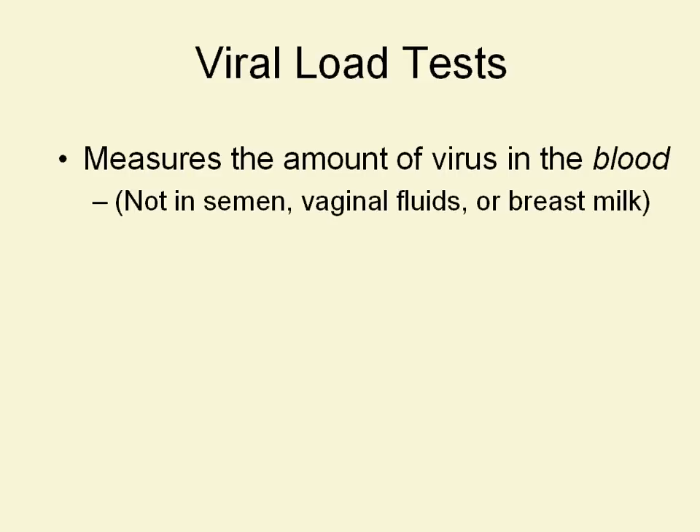We don't measure them in semen, in vaginal fluids, or in breast milk, which are the other body fluids that transmit HIV. Some specialized studies have measured the viral load in those fluids, but mostly when we're talking about the viral load tests, we're talking about a tablespoon of blood. It's not clear that there's a direct correlation between the amount of virus found in the blood and the amount found in the semen, vaginal fluids, or breast milk.